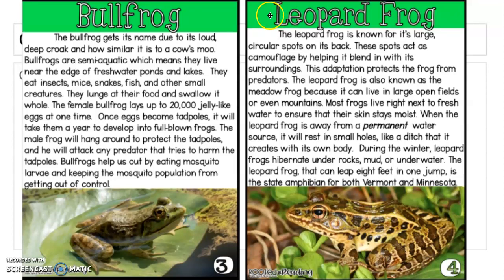Our next species of frog is called the leopard frog. The leopard frog is known for its large circular spots on its back. These spots act as camouflage by helping it blend in with its surroundings. This adaptation protects the frog from predators. Adaptation means how it adapts to its changes — the spots help it hide in the ground or in the grass so that other animals cannot see it. The frogs have changed their skin colors over time so that predators don't eat them.